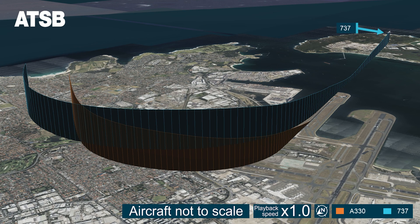In the early evening on the 5th of August 2019, a Boeing 737 operated by Qantas with 181 people on board was on approach to Sydney Airport's runway 34R. Meanwhile, an Airbus A330 also operated by Qantas with 163 people on board was awaiting a clearance to line up and take off from the same runway.